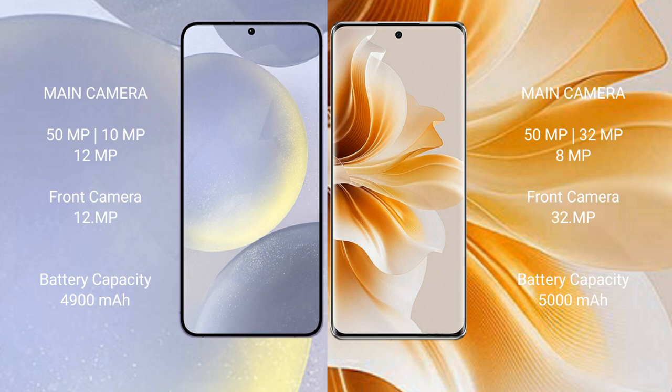Samsung Galaxy S24 Plus features a triple rear camera setup of 50MP plus 10MP plus 12MP, and a 12MP front camera. Oppo Reno 11 features a triple rear camera setup of 50MP plus 32MP plus 8MP, and a 32MP front camera.